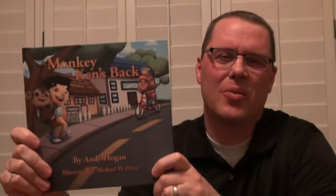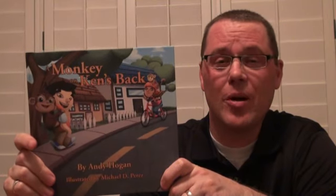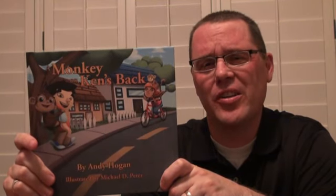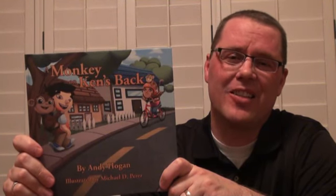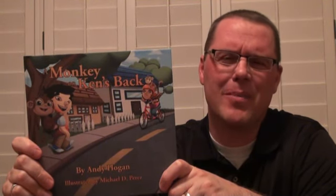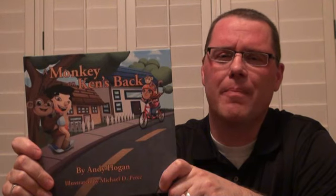Hey everybody, it's Andy Hogan again. I first wrote A Monkey on Ken's Back with the goal in mind of giving you opportunities to talk to your kids when they're facing tough situations in their lives — things that are like monkeys on their back that maybe they're going to be carrying for a long time.